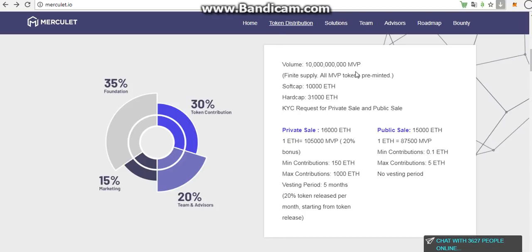So we have a volume — wow, it's very large — and it has 10 billion MVP. 10 billion — very large and a lot.